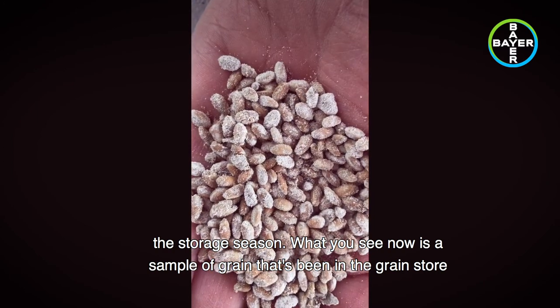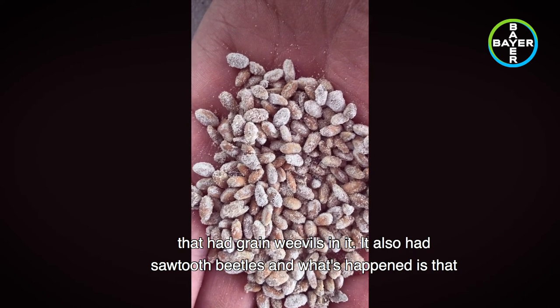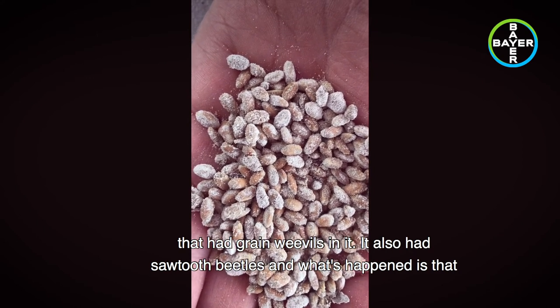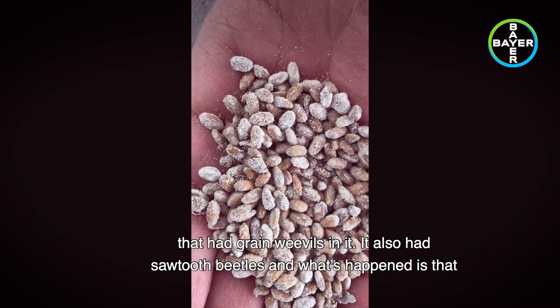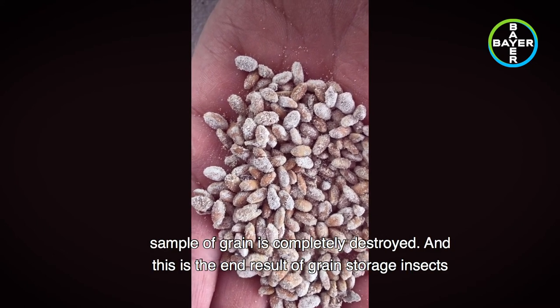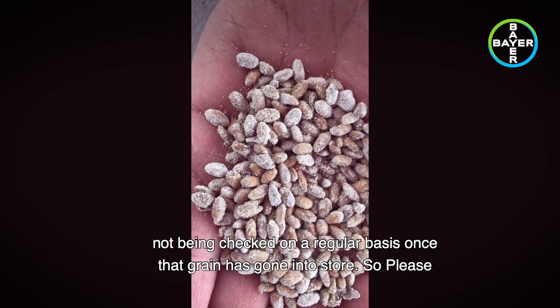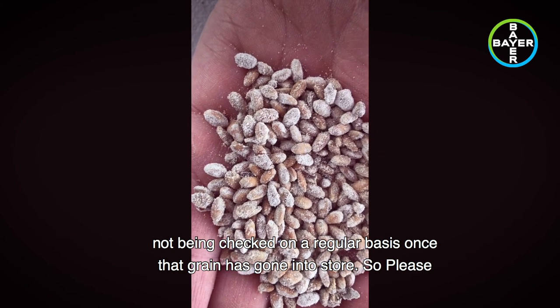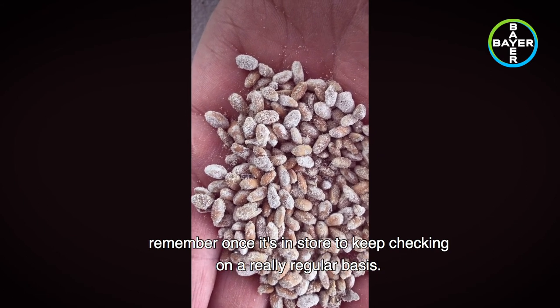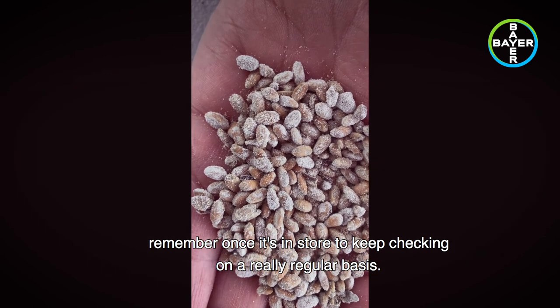What you're seeing now is a sample of grain that's been in a grain store that had grain weevils in it — it also had sawtooth beetles — and what's happened is that sample of grain is completely destroyed. This is the end result of grain storage insects not being checked on a regular basis once the grain has gone into store, so please remember: once it's in store, keep checking it on a really regular basis.